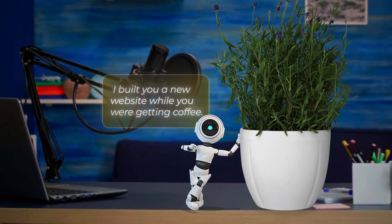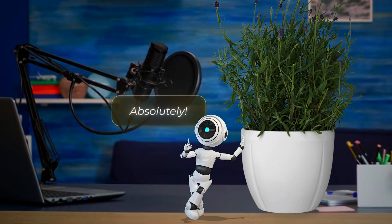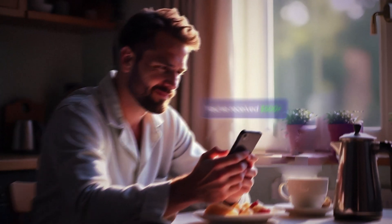Hello, Adam. I built you a website while you were making coffee. Not bad, little buddy. Think you could help my friends too? Absolutely. Imagine waking up, grabbing your coffee, and finding out that you've just made $500, all from a website you didn't even have to build yourself.